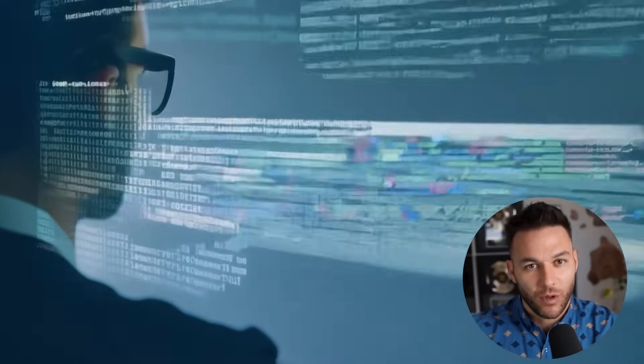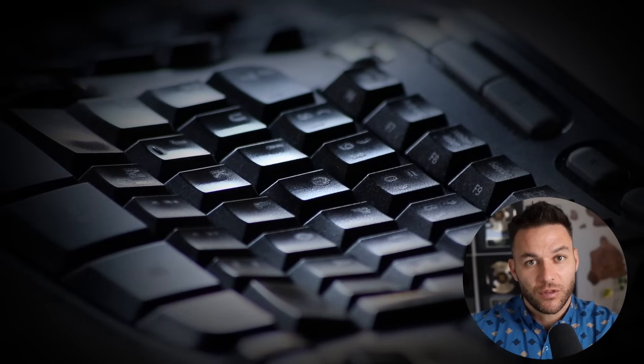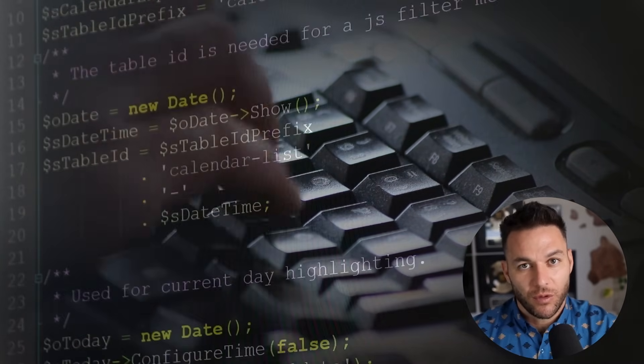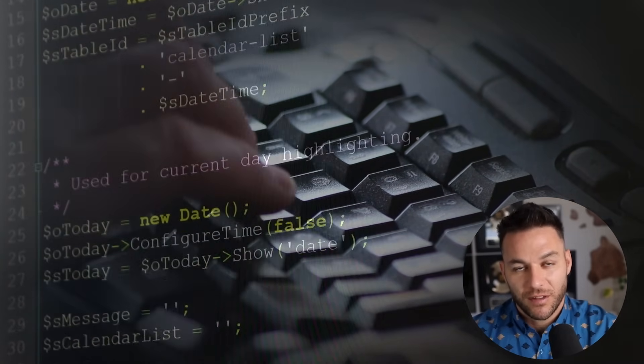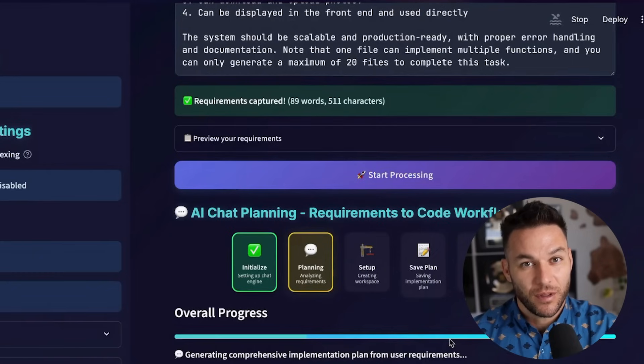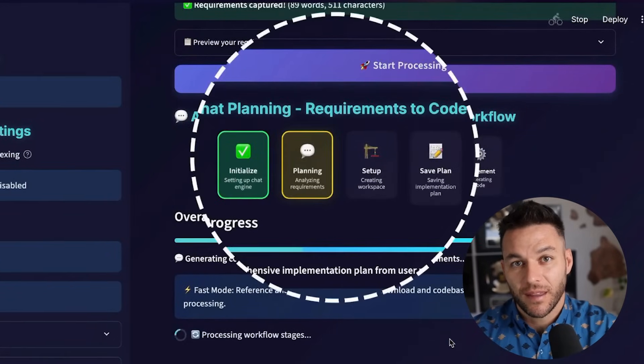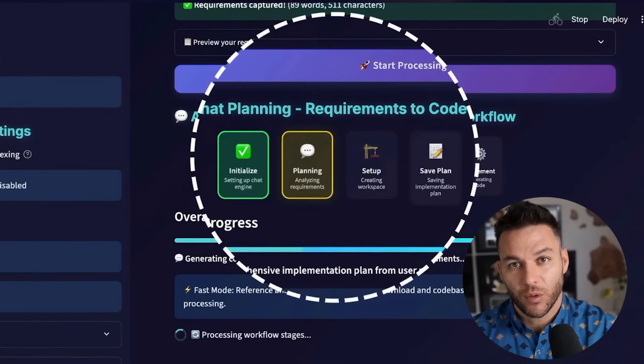Think about your sales process, your client onboarding, your reporting systems — all of those could become custom software applications that work exactly how you need them to work. No more trying to force your business into someone else's software. Now you can have software that fits your business perfectly. And since it's open source and free, you're not locked into any subscriptions — you build it once and you own it forever.